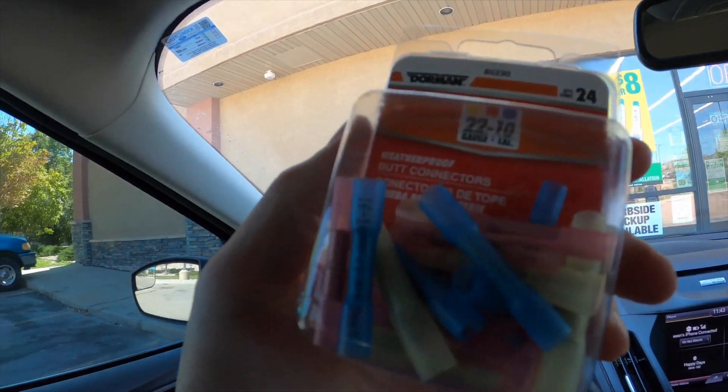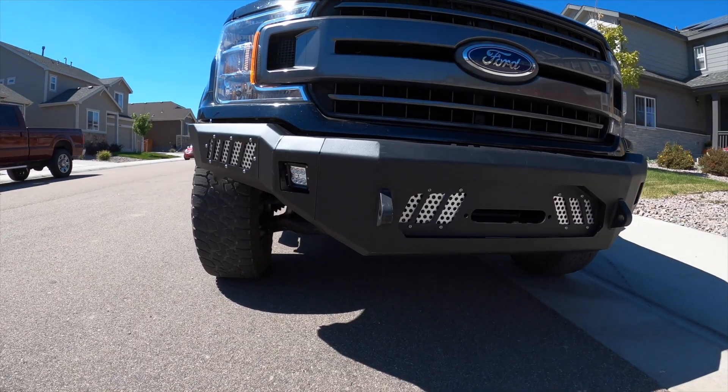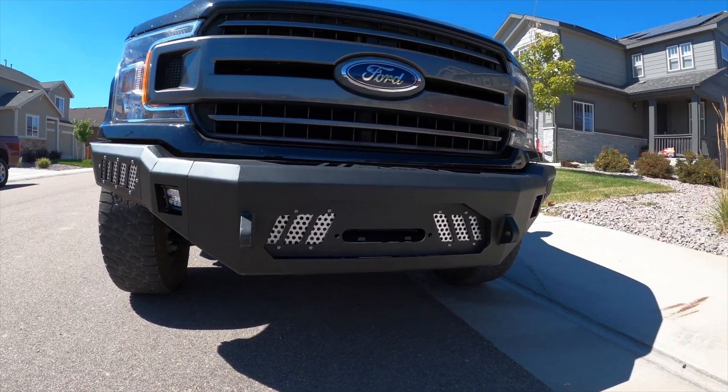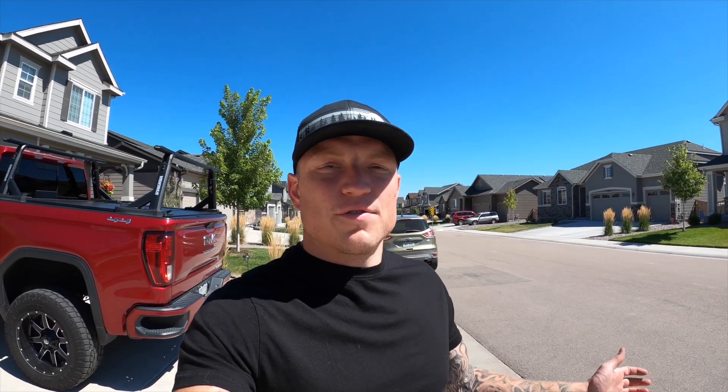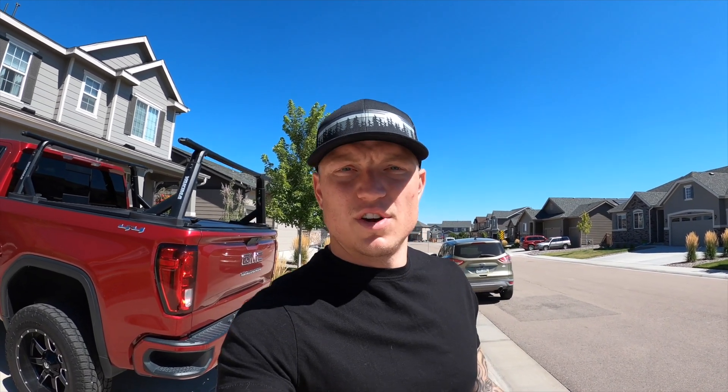I got it all installed. I got the fog lights wired and everything looks good. I just took it for a test drive. Obviously this bumper is way heavier than the stock one — I'm not sure if the suspension just isn't quite used to it, but it feels a little different. It's definitely a lot heavier. I'll see how it does over the next few weeks or months and we'll decide if we're going to keep it.